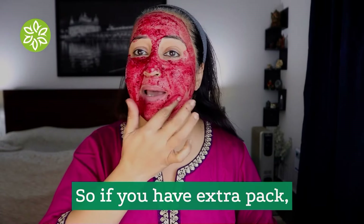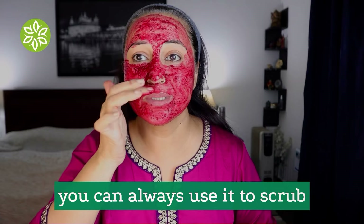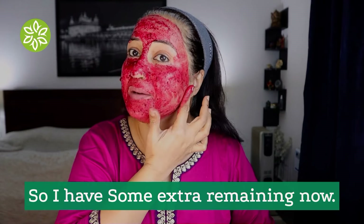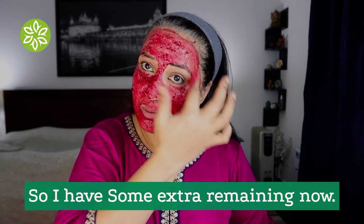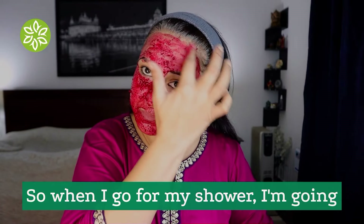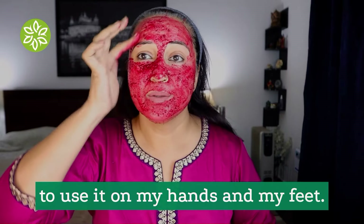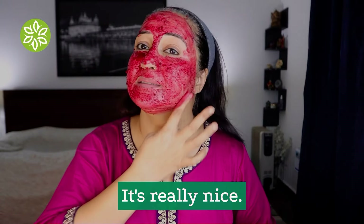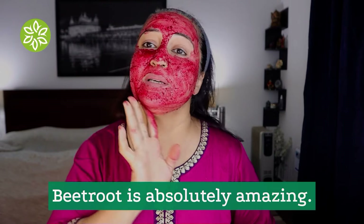If you have extra pack you can always use it to scrub your body while in the shower. I have some extra remaining, so when I go for my shower I'm going to use it on my hands and feet. It's really nice — beetroot is absolutely amazing.